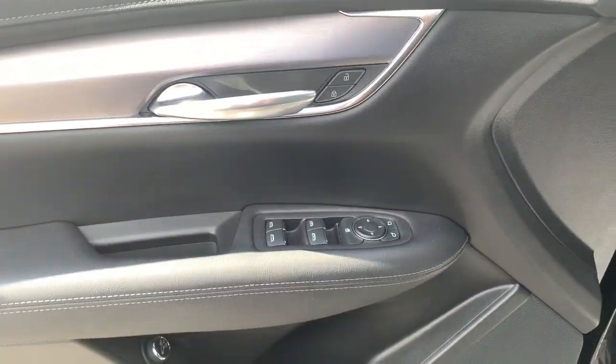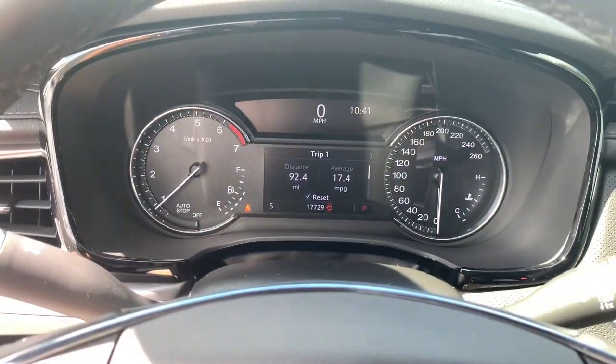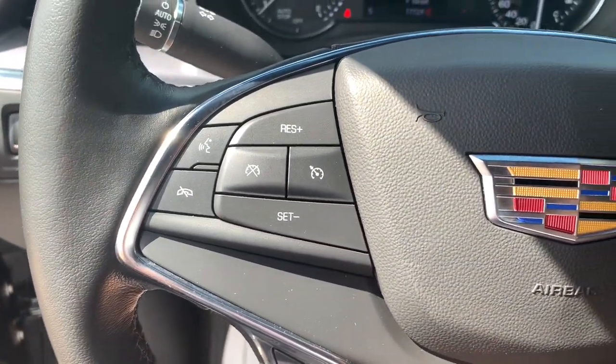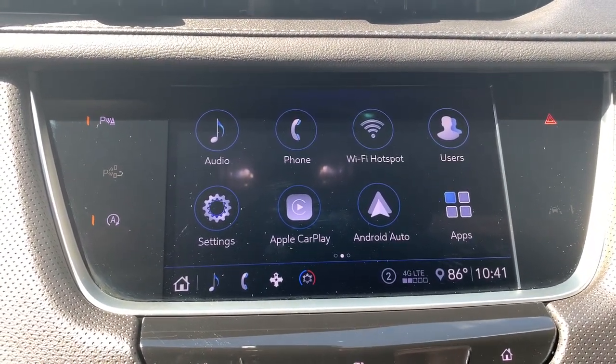These are just some of the great options this vehicle comes with: heated driver's seat, keyless entry, remote engine start, power passenger seat, premium sound system, lane keeping assist, iPod and MP3 input, heated mirrors, power liftgate, and satellite radio.